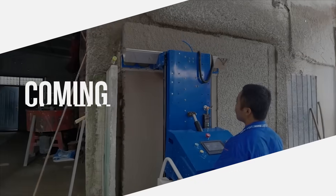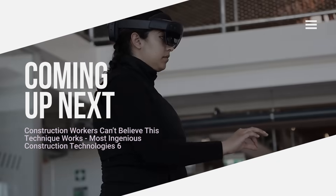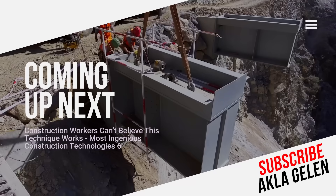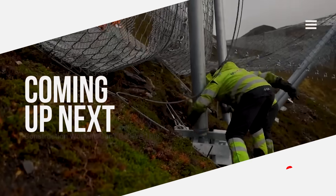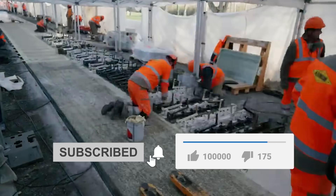Hi everybody. The construction industry is undergoing radical changes thanks to technology. New techniques and technologies are replacing ordinary methods, making construction processes more efficient, sustainable, and innovative. In this video, we talk about modern technologies and techniques used in construction. Some of them may be seen for the first time.